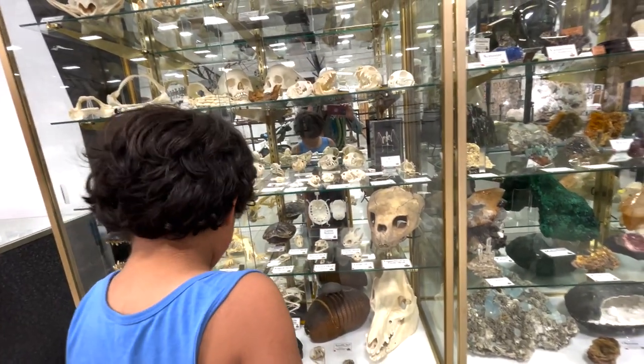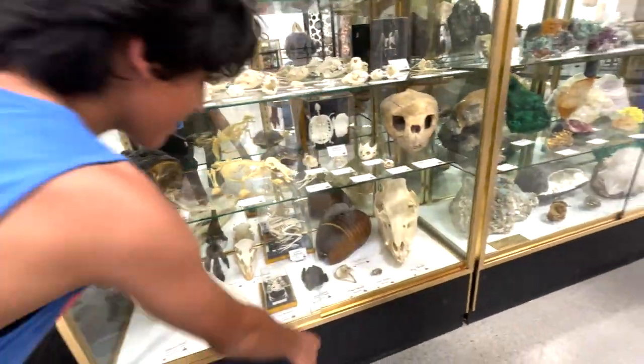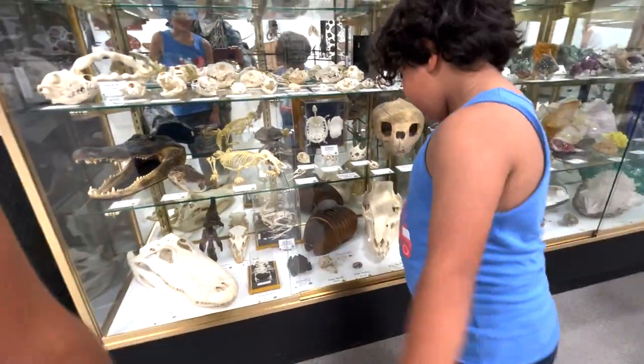I see it — somewhere at the bottom. I can see it, right here. It's a mummy — mummified.